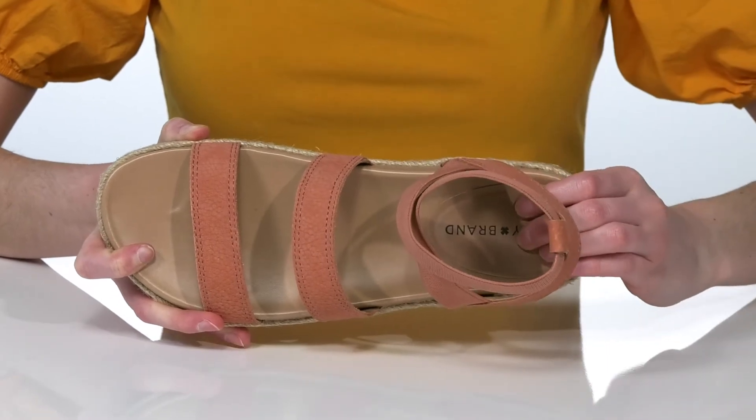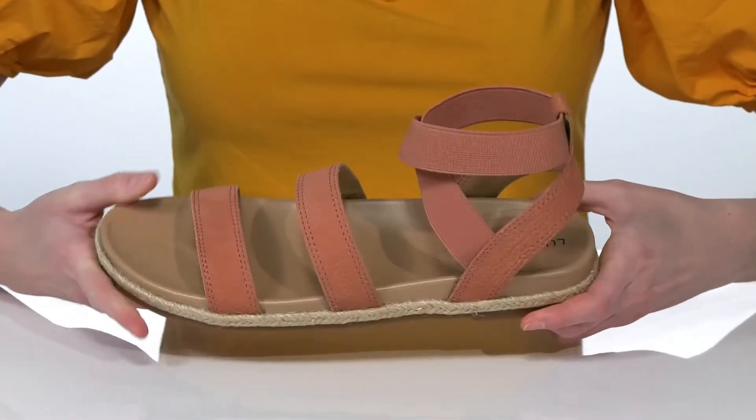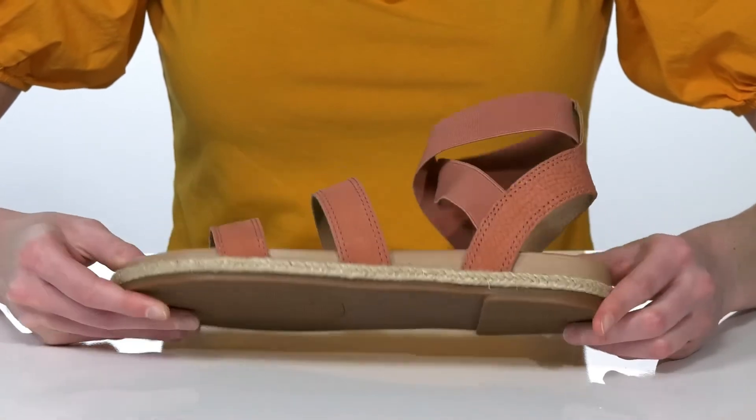Inside, they have a soft textile lining and a padded footbed at the bottom, all on top of a textured outsole.